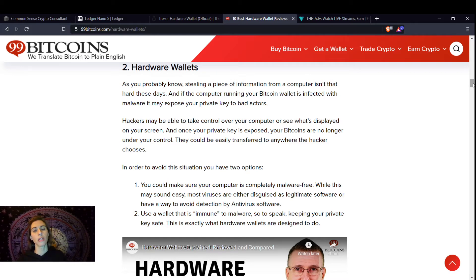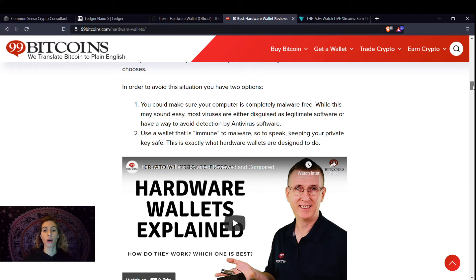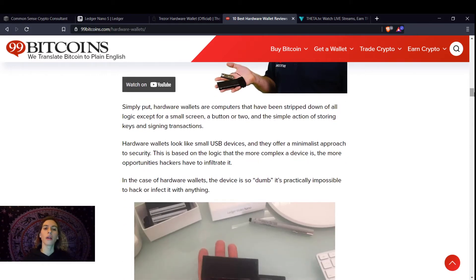To avoid this, you have two options. You can make sure your computer is completely free of malware — though most viruses are disguised as legitimate software or avoid detection by antivirus software. Or you use a wallet that is immune to malware, so to speak, keeping your private keys safe. That's what hardware wallets do — they keep your keys offline and they never touch your computer. Simply put, hardware wallets are computers that have been stripped down of all logic except for a small screen, a button or two, and the simple action of storing keys and signing transactions.